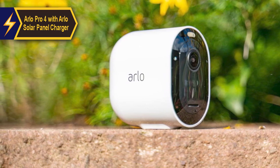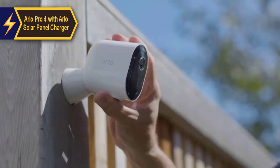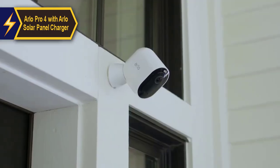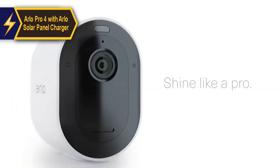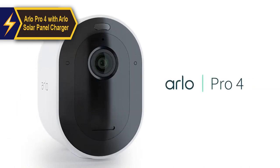Arlo's cloud storage retains videos for up to 30 days before deletion, which is generally sufficient to download and keep important clips for longer. Overall, the Arlo Pro 4 with the Arlo Solar Panel Charger proves to be a powerful, versatile, and user-friendly choice for home security, delivering top-notch performance at the best possible price-quality ratio.